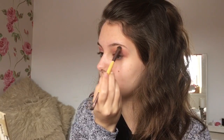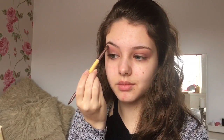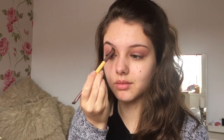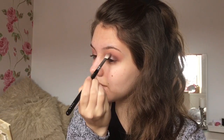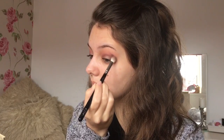I took a peachy orange eyeshadow to blend out the edges quite higher, which also softened the overall look. I then took more of a plum shade and ran it through my crease. With all the eyeshadows, I took them quite close into the inner corner to give it more of a grungy look, because that's the look she went for.